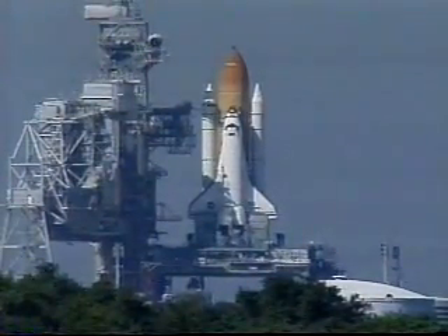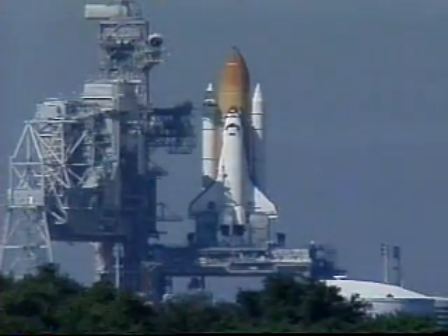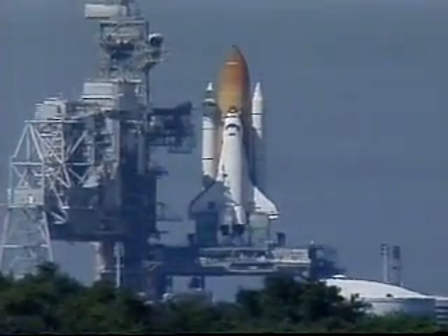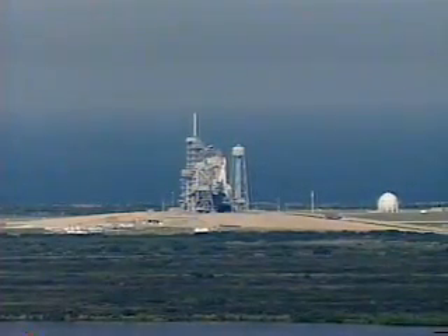Break, break. NTD, SRO on 2-1-2. Go ahead, SRO. Yes sir, range is go for launch. The range is clear. I copy that. Launch director, NTD — let's go, move. GLS, please remove the hold at T-minus 31. Copy and work. T-minus 1 minute and counting.